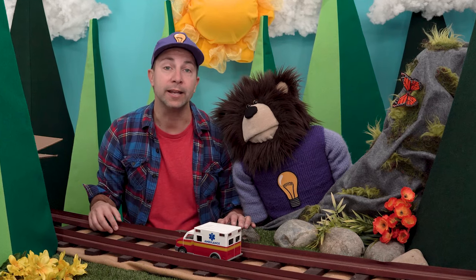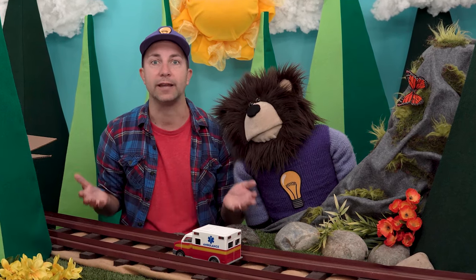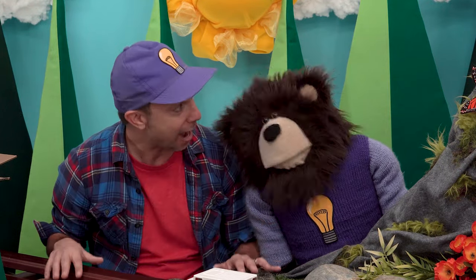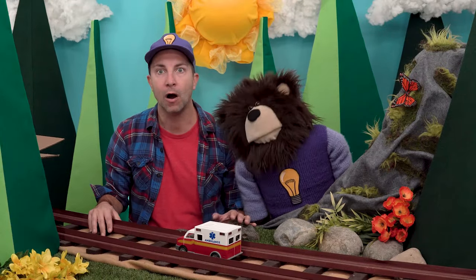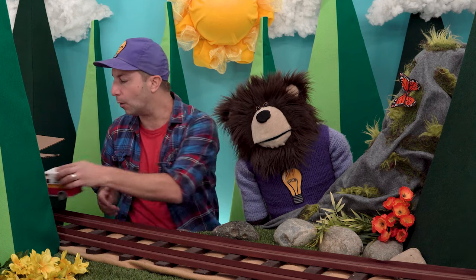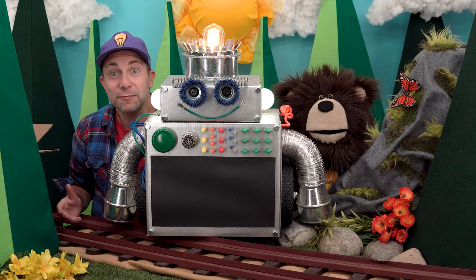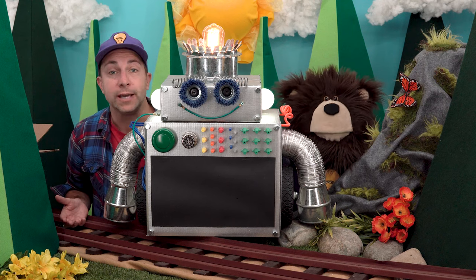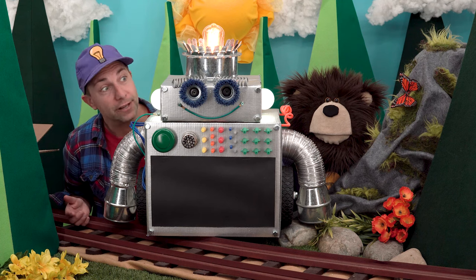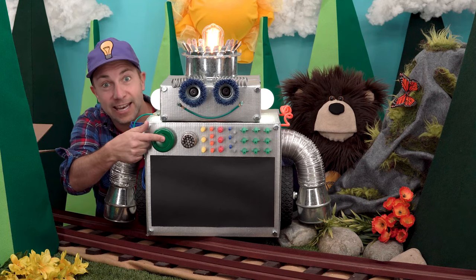Handyman Hal, in addition to mailing back your ambulance, sent me a video of him visiting a real-life ambulance. Do you want to watch that video right now? How are we going to play the video? It's Boltie the Robot! Hi, Boltie. Boltie, will you play the Handyman Hal visiting a real-life ambulance video for us? Yes. Okay, let's watch it now.